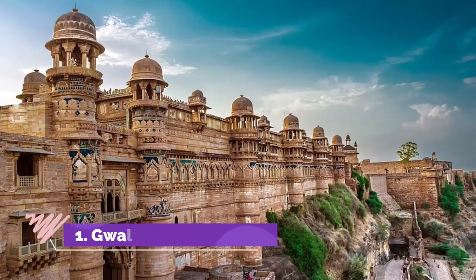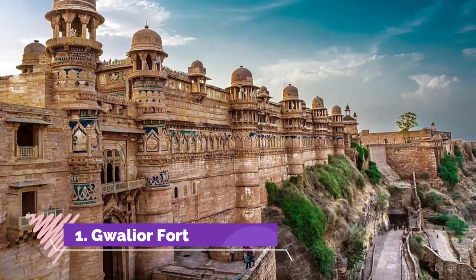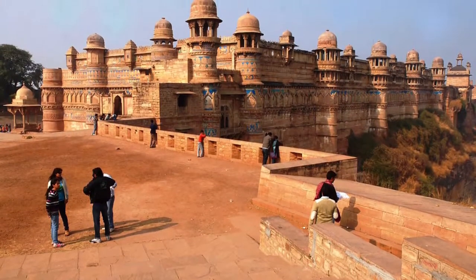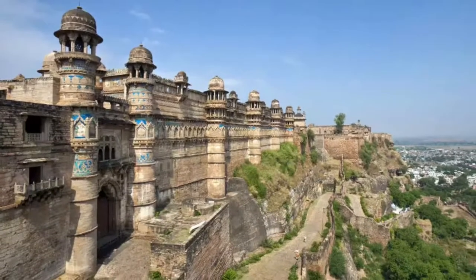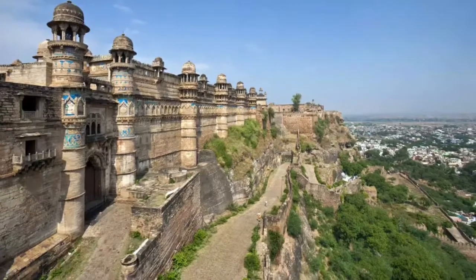Gwalior Fort, known as the pearl amongst fortresses in India, is an impenetrable fort that has witnessed many wars and events. Standing tall atop a rocky mountain, this architectural marvel spreads over an area of three square kilometers and is visible from all corners of the city. There are several attractions inside the fort including palaces, temples and water tanks, and it might take almost a day to explore the place.